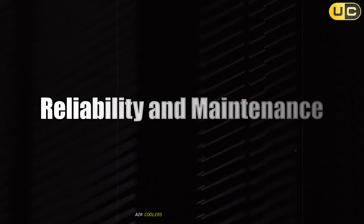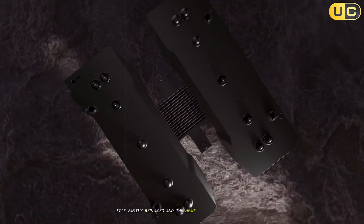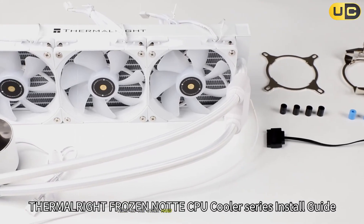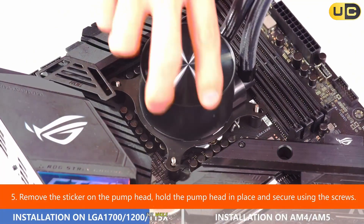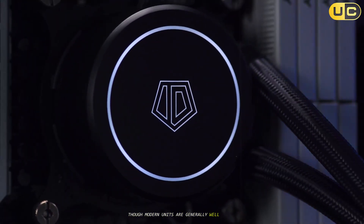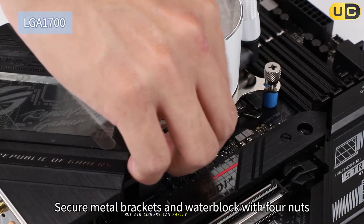Reliability and maintenance: Air coolers win the reliability contest. With fewer moving parts — just a fan and a heat sink — they're less likely to fail over time. If the fan dies, it's easily replaced, and the heat sink itself can last indefinitely. AIOs, on the other hand, have more components that can fail: the pump, tubing, and radiator. The pump is usually the first to go, and once it fails, the whole unit needs replacing. There's also a small risk of leaks with AIOs, though modern units are generally well-sealed. Most AIOs last five to seven years, which is fine for typical upgrade cycles, but air coolers can easily outlast your PC build.